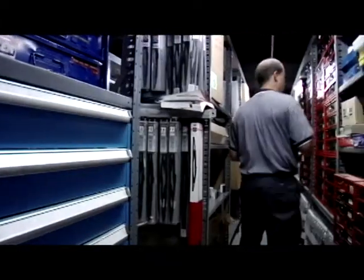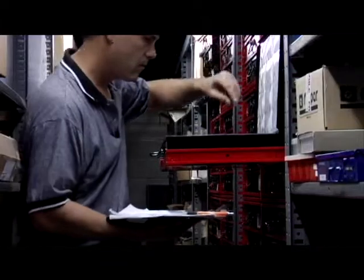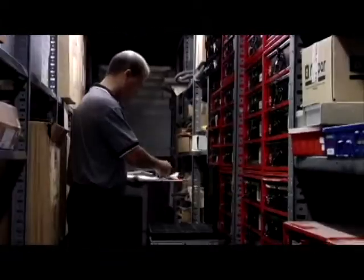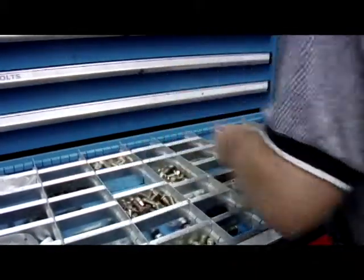We have a full warehouse in the back of this building where we order your vehicle parts as soon as the vehicle comes in. So when your insurance company gives us the okay to fix the car, we already have your parts in stock waiting to go on your vehicle, which can normally save anywhere from a week to two weeks. We also try to use factory parts as often as possible.